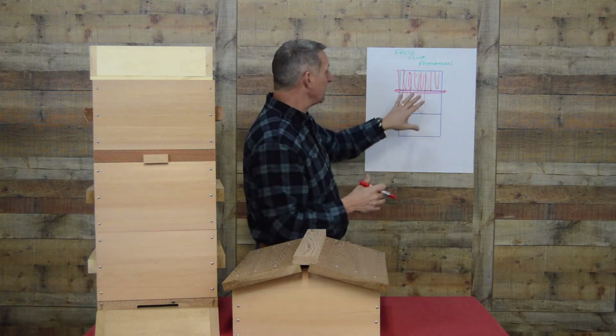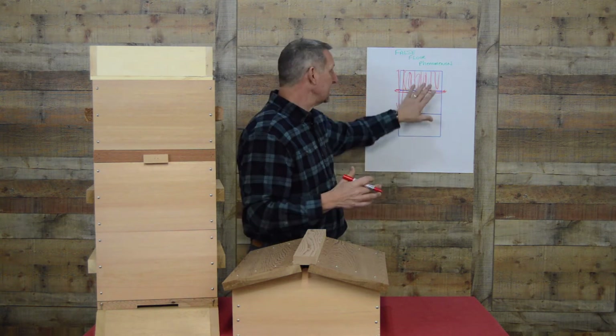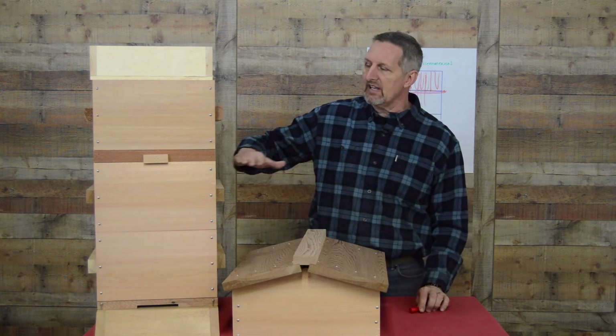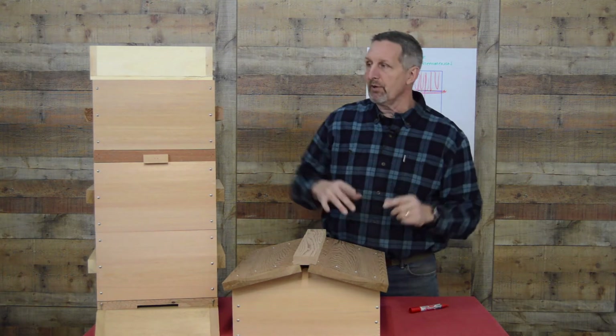So when we hear theories like this thrown out there, if we can, we're going to try and test them and let you know what happens. In this case, the false floor phenomenon is everything about the fact that they're hitting the top of the next box down — they're hitting those top bars and they're stopping to build.